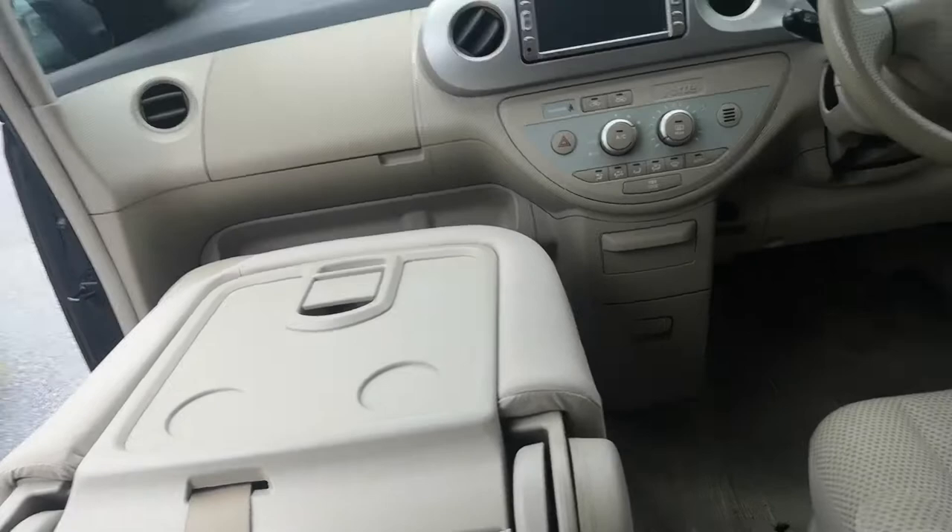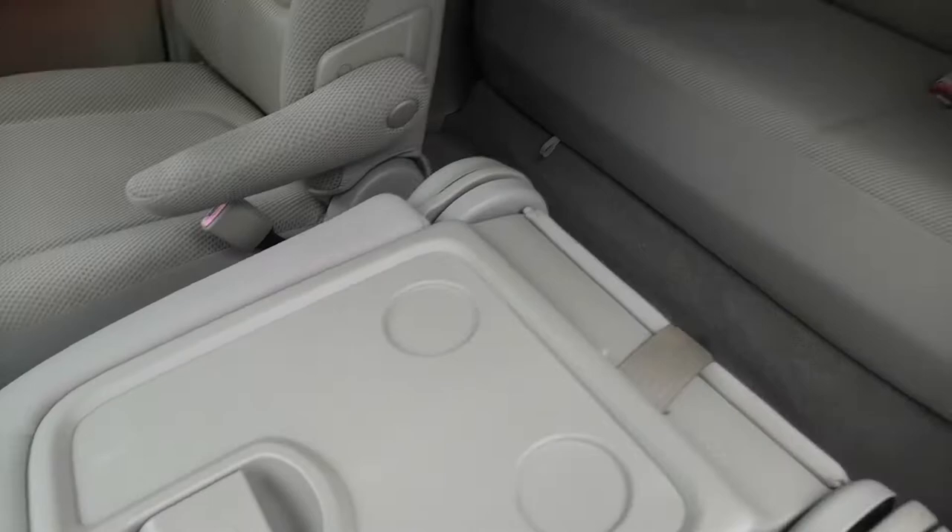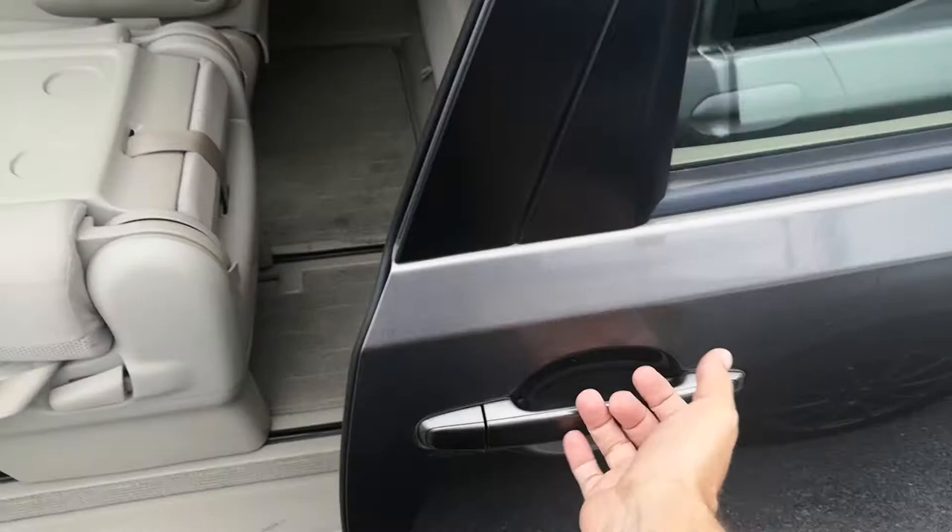There are three ways you can open this power sliding door: one is right there on the dash, another spot is right up here, and also just the door handle. You can pull the handle, let it go, and then it closes on its own.